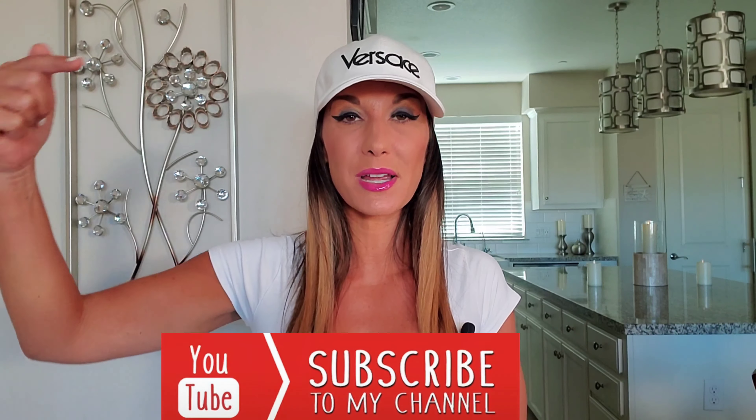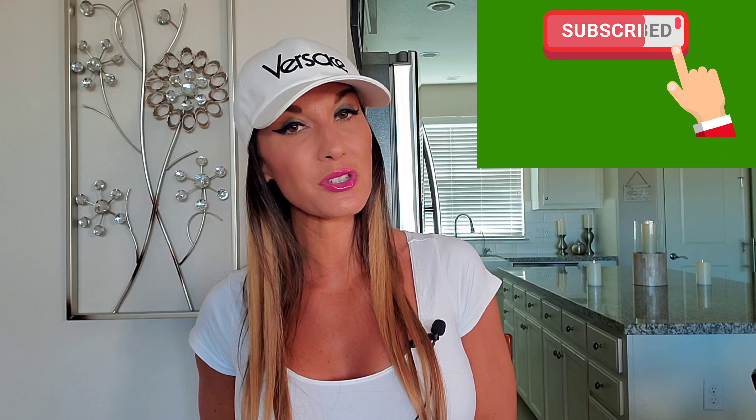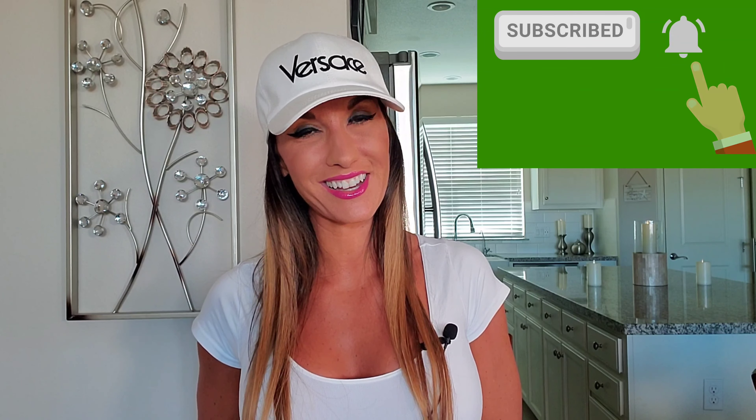If you do enjoy this video, I kindly ask that you consider subscribing by clicking the subscribe button below. If you click that notification bell, you will be notified every time I upload a video. Now let me briefly show you guys what I did receive, and then we can get into the Louis Vuitton giveaway. Let's get into these unboxings, shall we?